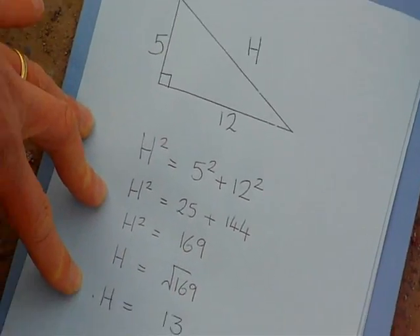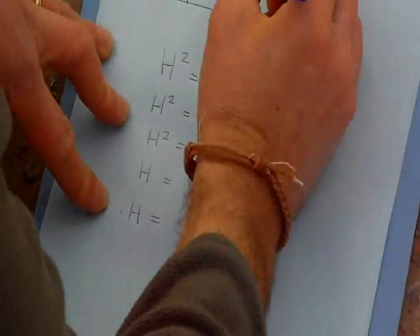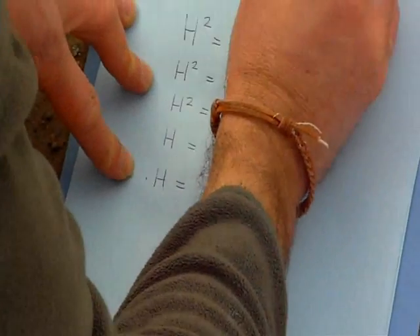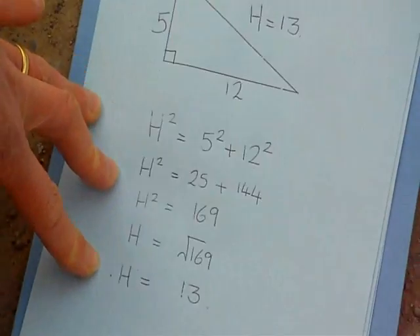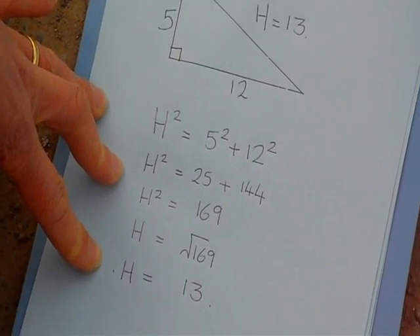In this case, we have a Pythagorean triple: five, twelve, thirteen. It satisfies Pythagoras' theorem — thirteen squared equals five squared plus twelve squared.